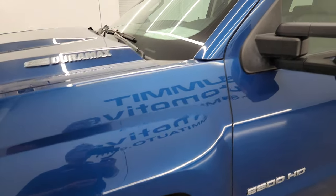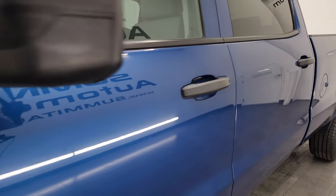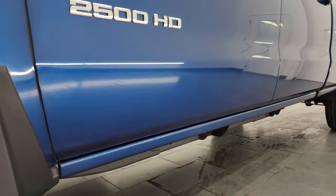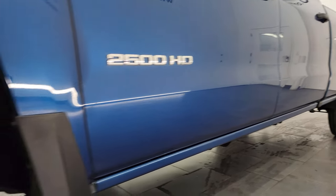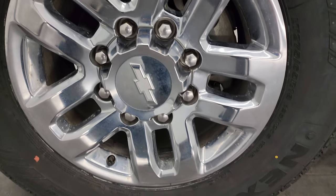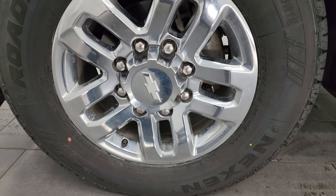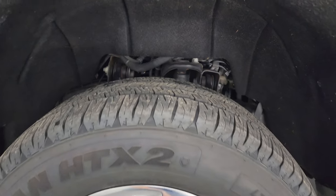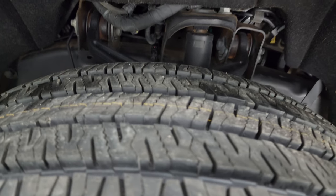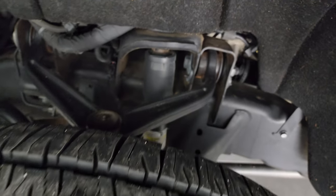Deep ocean blue metallic is the color. I shoot all my videos in 4K. If you like the video, consider subscribing to the YouTube channel and clicking the bell notifications for updates. This one comes with the 18-inch chromed alloy wheels. They're in really nice shape, and it has brand new Nexen Rodian HTX2 LT275-65R18 tires — we put those on in our safety inspection. You can still see the little wear knobs on there from being brand new.